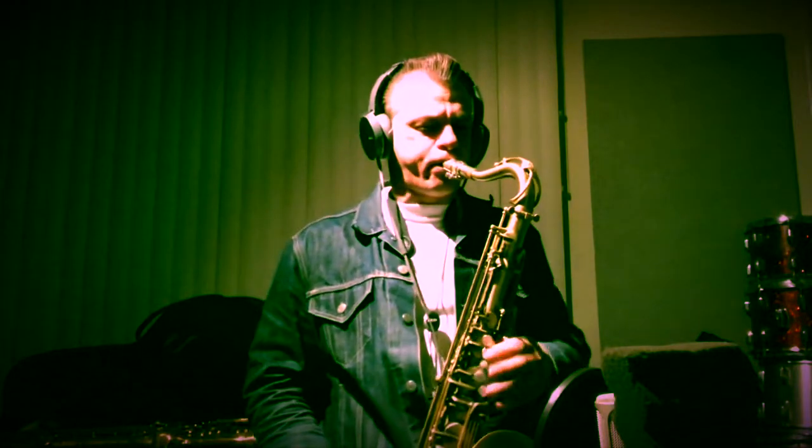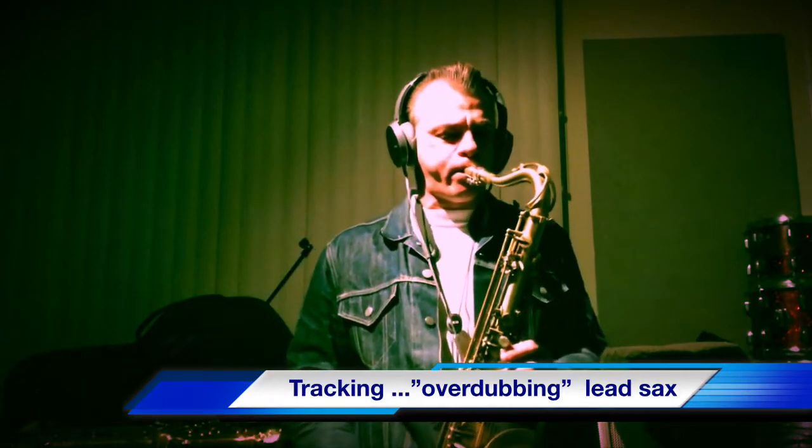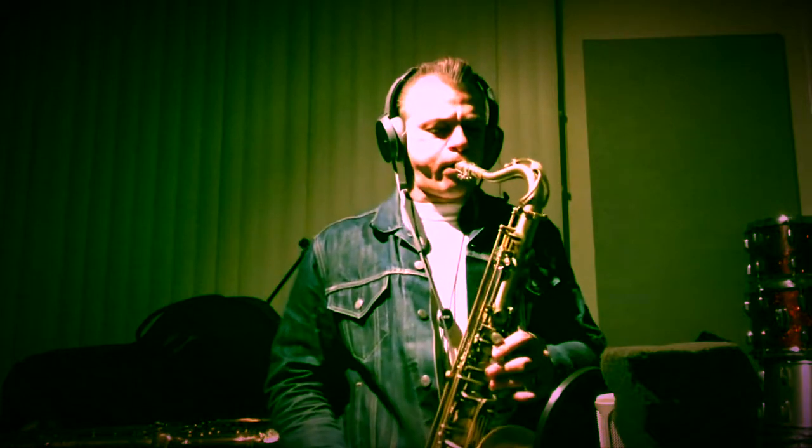So this is what we mean by tracking. I am listening to pre-recordings of the band in the headphones, or the cans, and recording myself live along with that. So that's the tune of tracking.